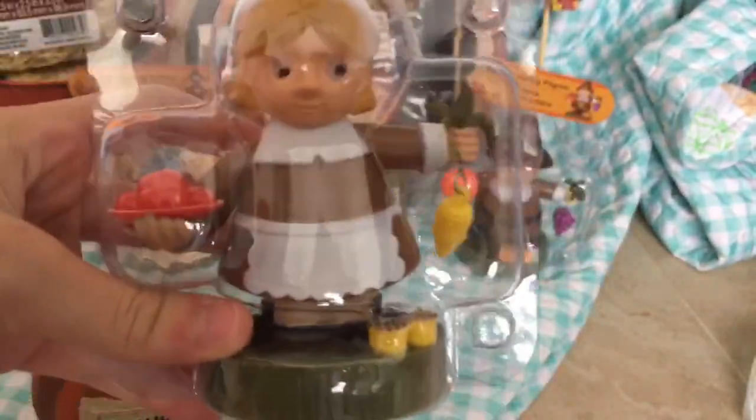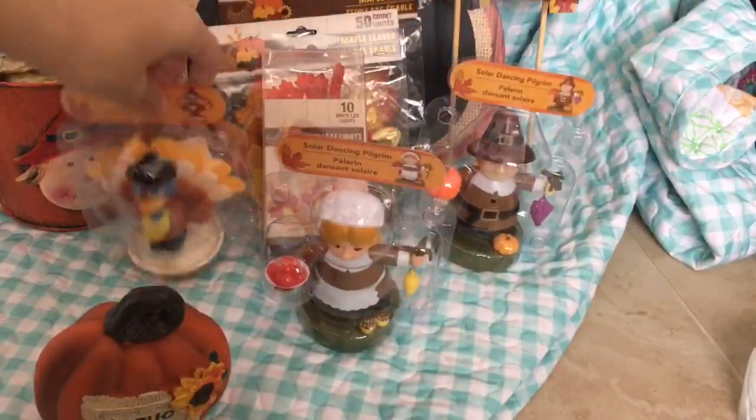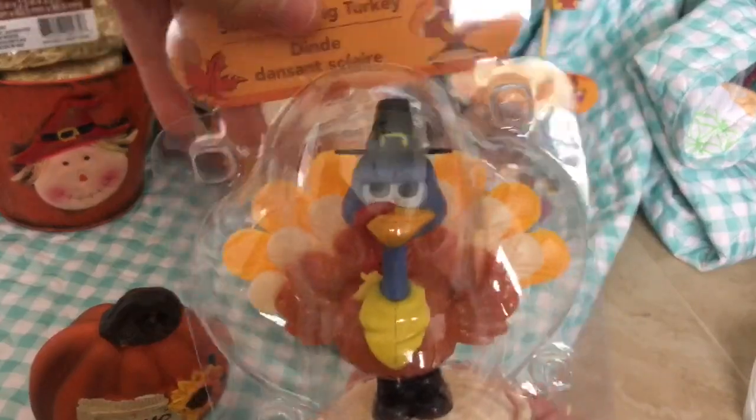I got three of these solar dancing things. I got a girl pilgrim one and a boy pilgrim one.